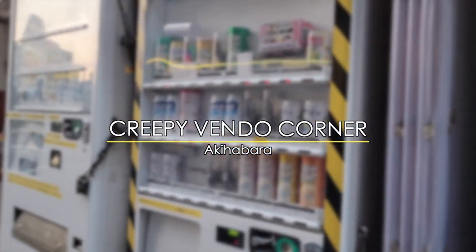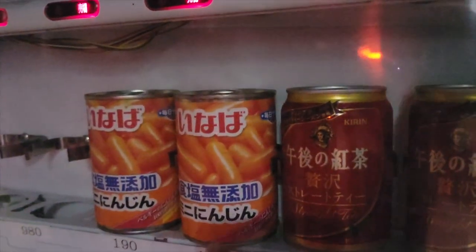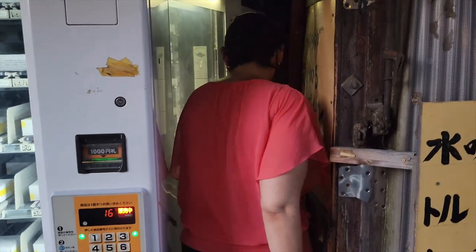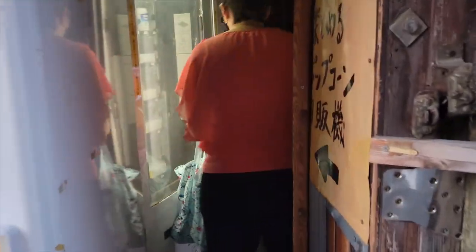Number ten: the creepy vending machine corner. The perfect way to end the top 10 list of strangest and most unique vendors in Tokyo is to make a pit stop at Akihabara's very own creepy vending machine corner. And boy does it earn its name. I'm going inside. Whoa, this is so creepy. I hate this. A nightmare for anyone with claustrophobia, this narrow cluster of vendos are reminiscent of a childhood nightmare with an eerily quiet ambience.